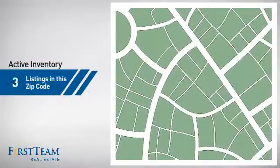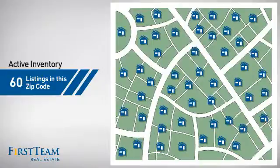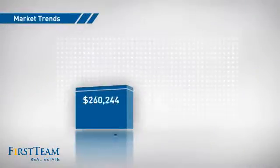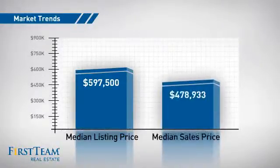Wondering how it stacks up against the competition? There are now 60 homes on the market within this zip code, with a median list price of just under $600,000 and a median sale price of just over $475,000.